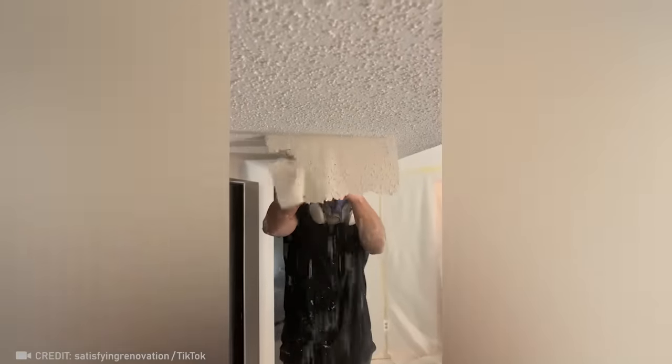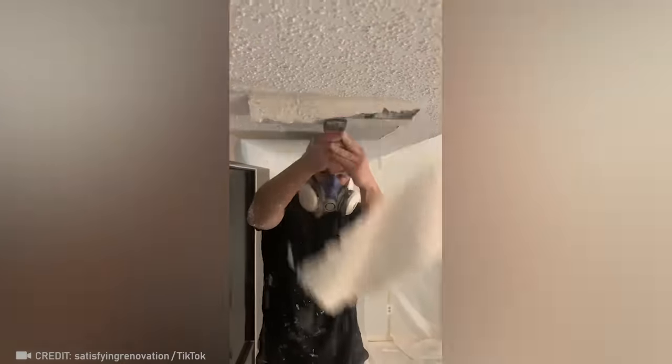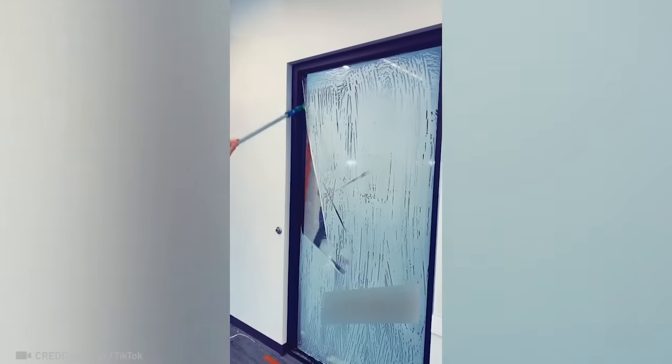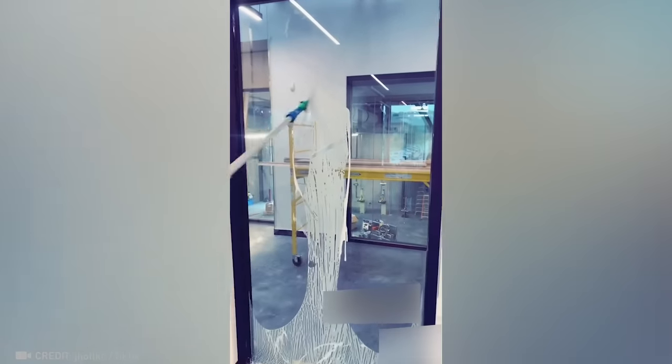You won't be able to resist checking out this impressive work again. This pro's satisfying technique makes you want to give window cleaning another try, doesn't it?